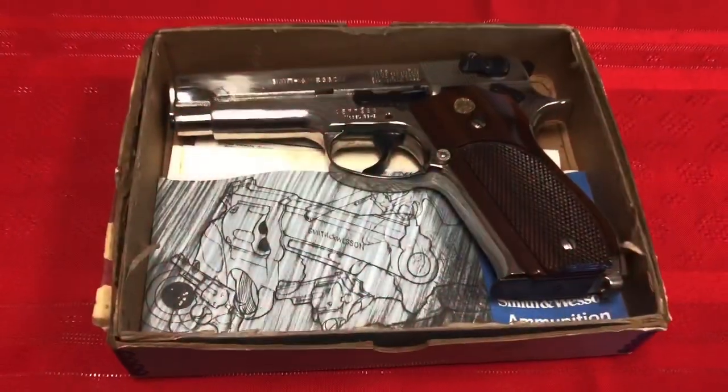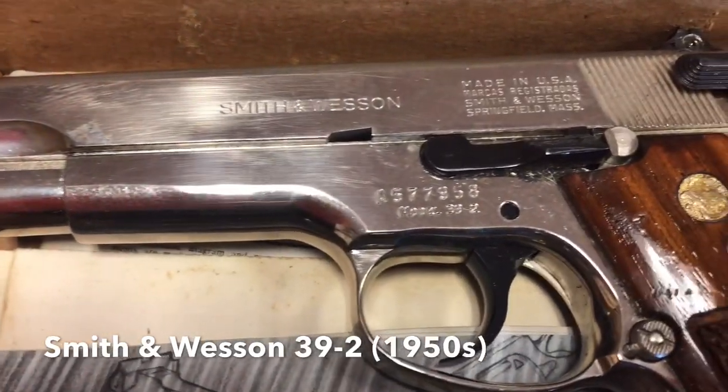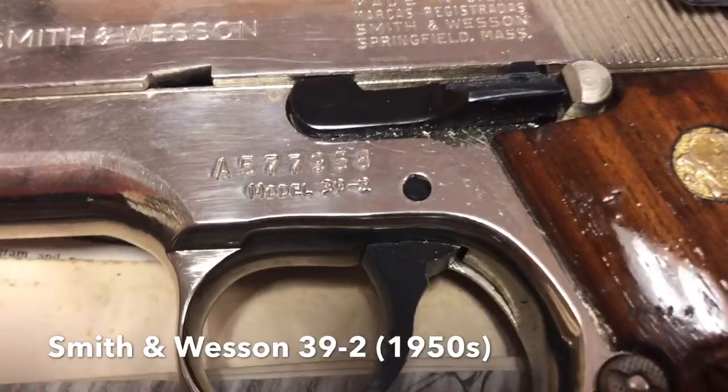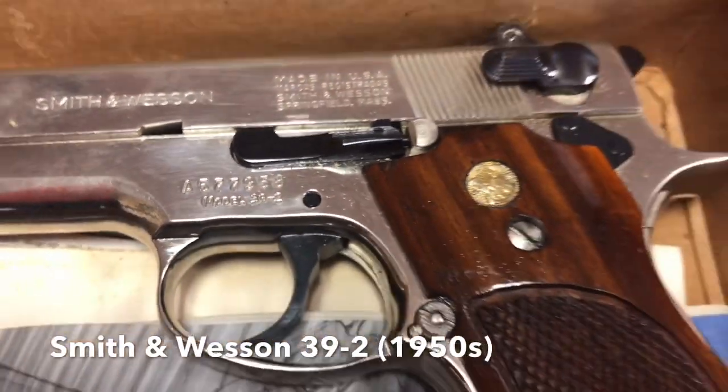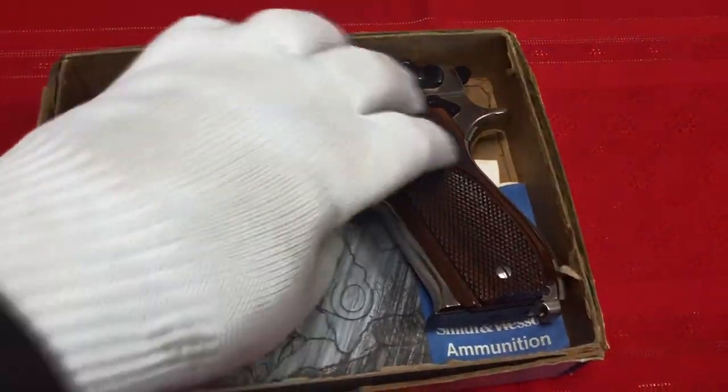Now we've got a Smith and Wesson Model 39-2. This is one of the earliest semi-autos that Smith and Wesson made. I don't have a date on this — I was told it was 1950s vintage — and it's also a beautiful-looking firearm.